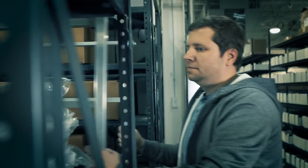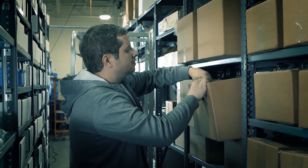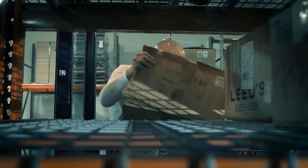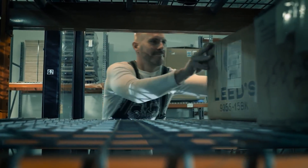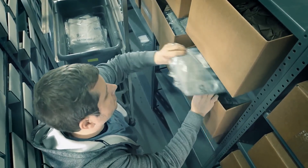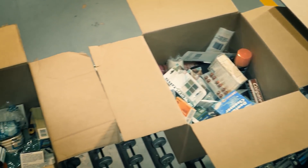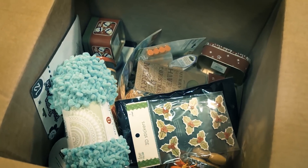Whether replenishing store inventory or picking direct-to-consumer orders, today's ever-changing retail environments demand highly efficient and agile order fulfillment. Warehouses and distribution centers that once exclusively handled pallets and cases are now handling an ever-increasing volume of small, multi-line item orders.